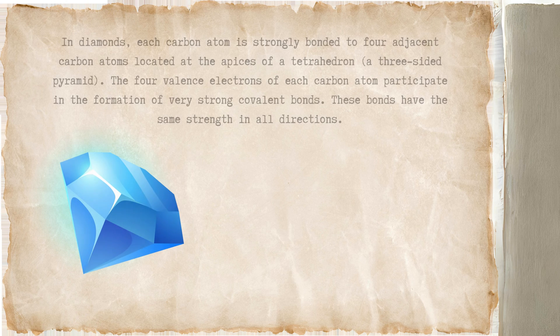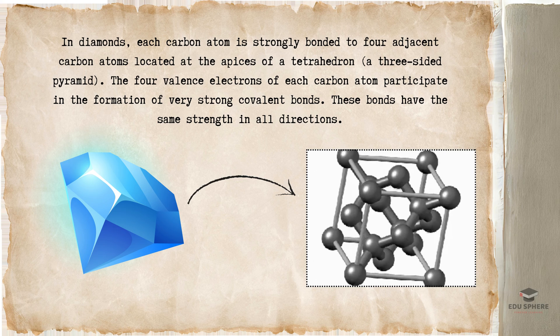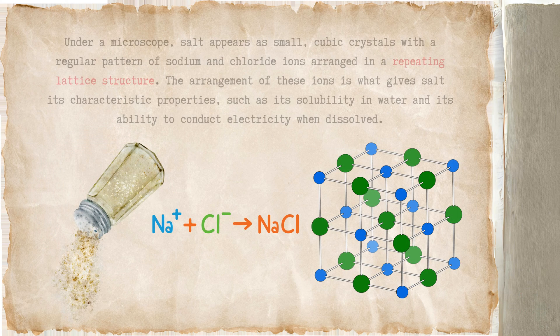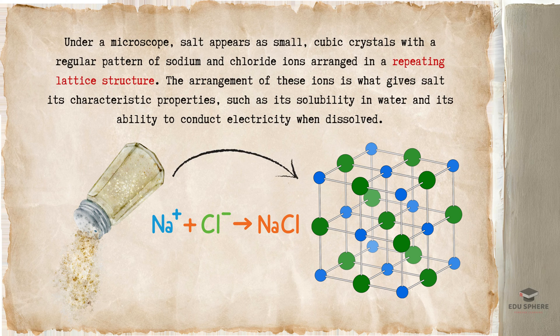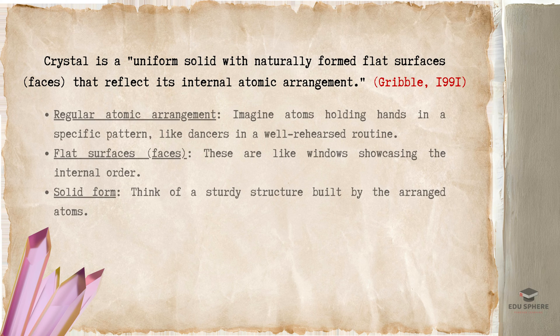Think of a diamond glistening with light — its internal arrangement of carbon atoms makes it incredibly strong and sparkly. On the other hand, salt crystals, with their cube-like shapes, reveal a different atomic arrangement, resulting in their unique salty taste and solubility. So, what exactly is a crystal? According to scientists, it's a uniform solid with naturally formed flat surfaces that reflect its internal atomic arrangement. By understanding these key features, we unlock the door to understanding the fascinating world of crystals and their endless diversity.